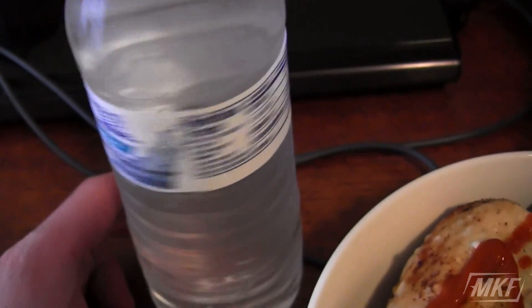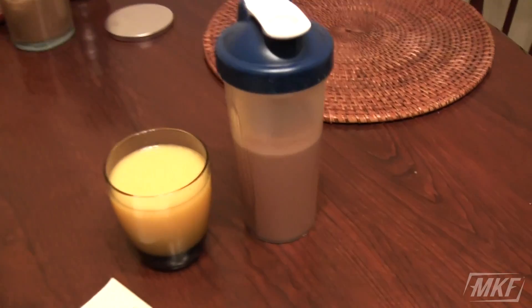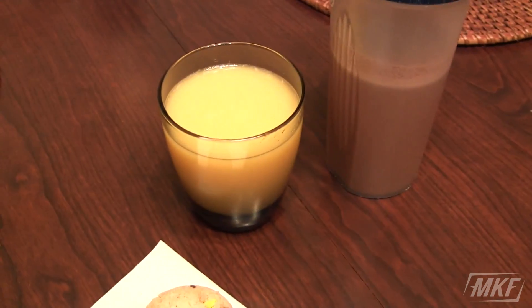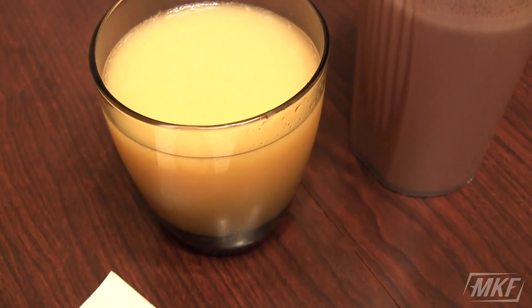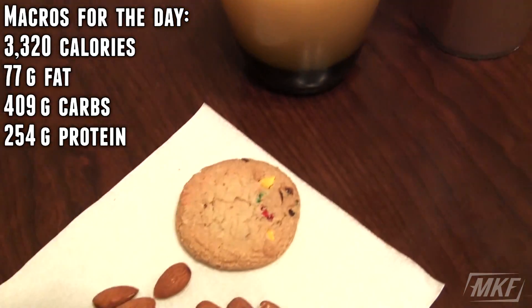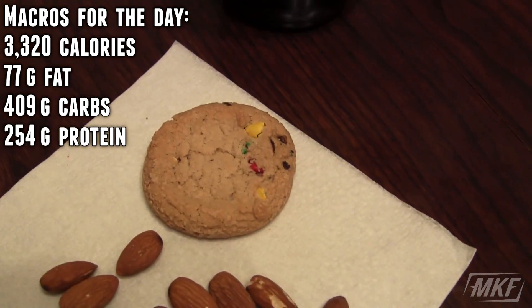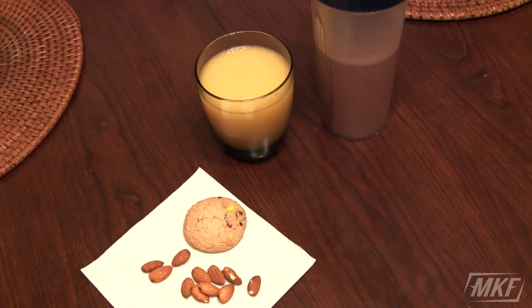I'm going to have a bottle of water with it. And this is what I'm going to have before bed: 50 grams of whey protein, one cup of orange juice — I usually have orange juice with breakfast but didn't get it today, had the chocolate milk instead — one more of these cookies, and 20 grams of almonds. And that will finish out my macros completely.